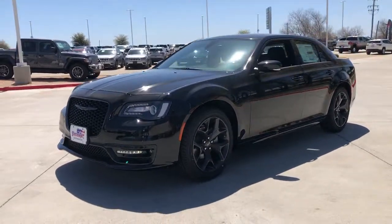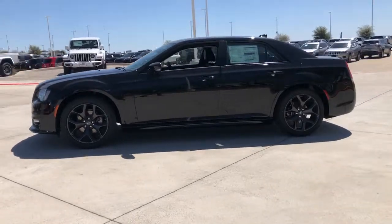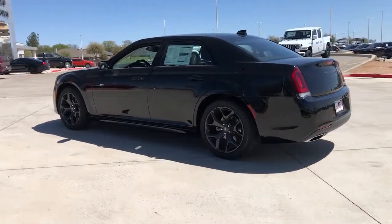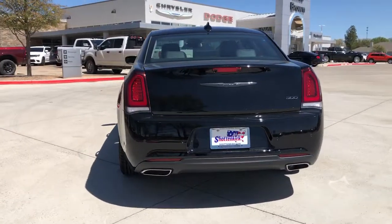You're going to love the 2022 Chrysler 300 — the bold and luxurious full-size sedan that's safe, stylish, comfortable, and loaded with the latest technology to keep you connected and entertained.